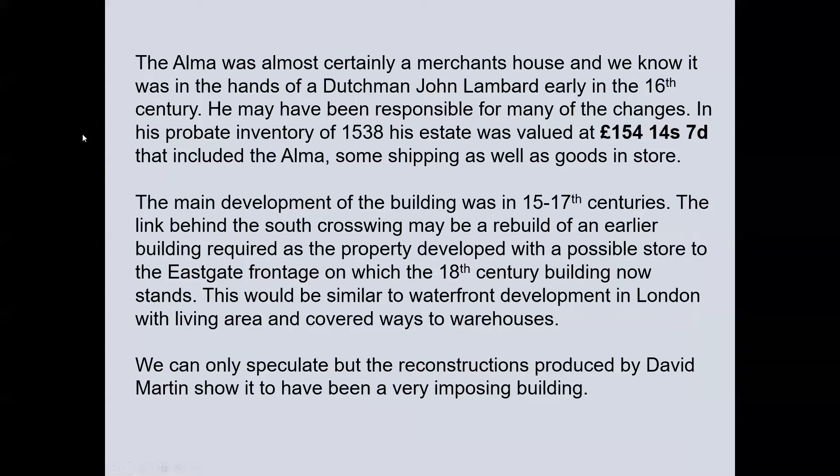John Lambard may have been responsible for many of the changes. In his probate inventory of 1538, his estate was valued at £154 14 shillings and 7 pence, that included the Alma, some shipping as well as goods in store. The main development of the building was in the 15th to 17th centuries. The link behind the South Cross Wing may be a rebuild of an earlier building, with a possible store to the East Gate frontage on which the 18th century building now stands — similar to waterfront development in London, with living area and covered ways to the warehouses.